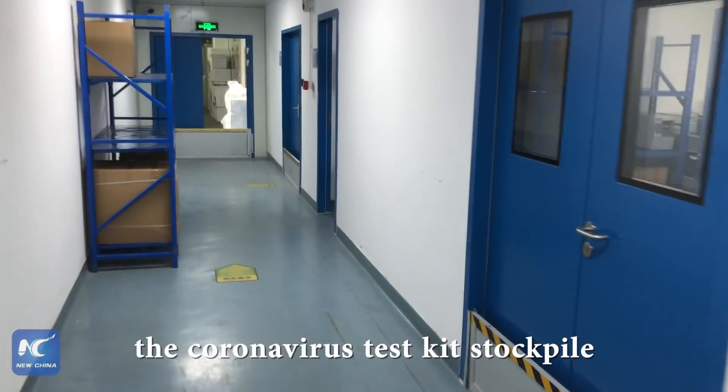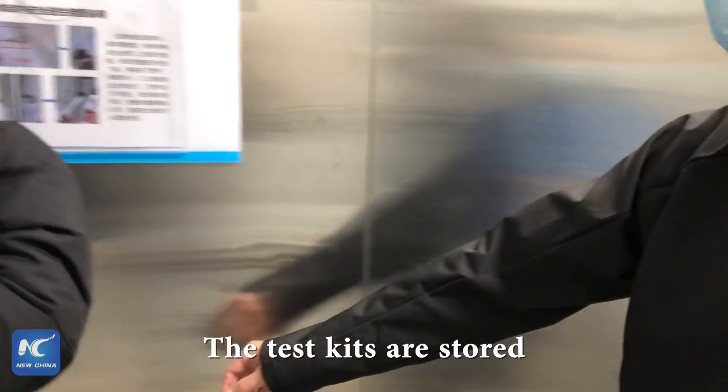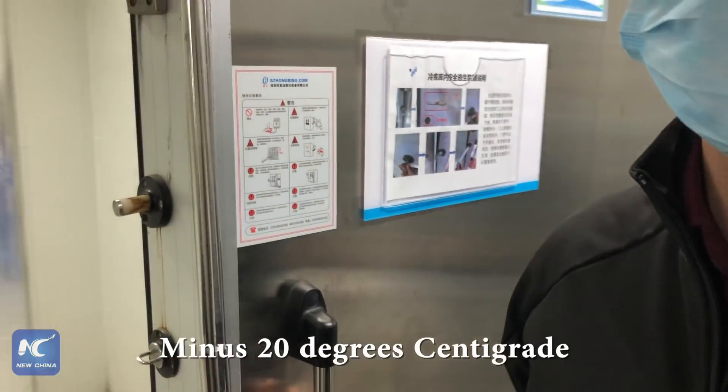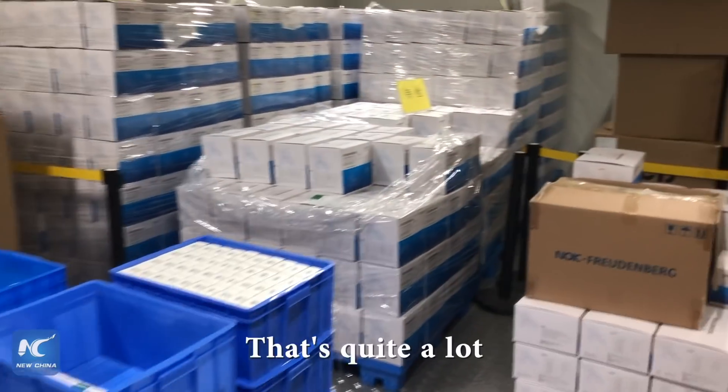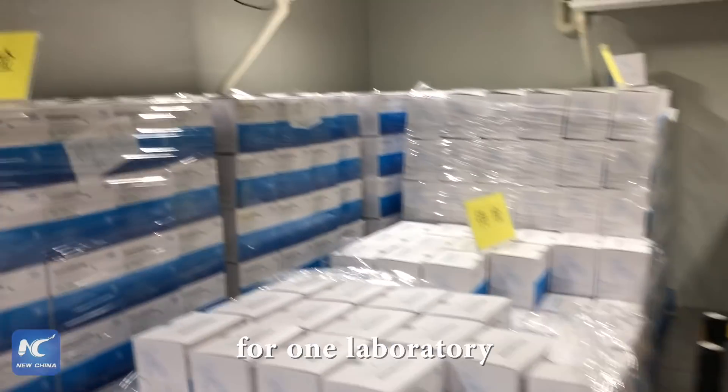Now let's go check the coronavirus test kit stockpile. The temperature here is 20 degrees — that's quite a lot for one laboratory.